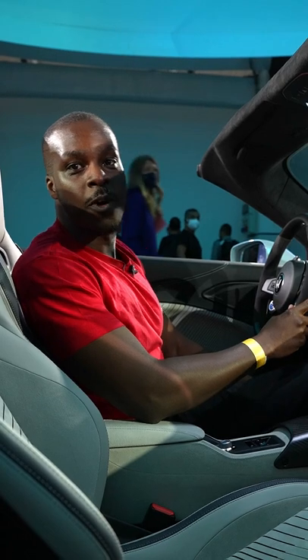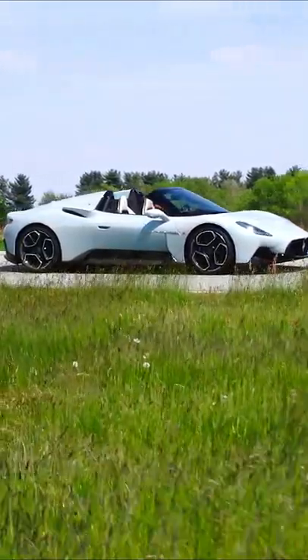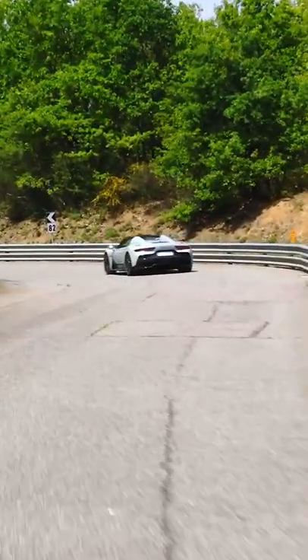Hi guys, it's Elian Coetzee back here with a one-minute review. Today we're in Modena, Italy for the launch of something that's absolutely super special — it's the Maserati Spider, also known as the Cielo. The 0-60 is still around three seconds and the top speed is similar at 325 kilometers per hour.